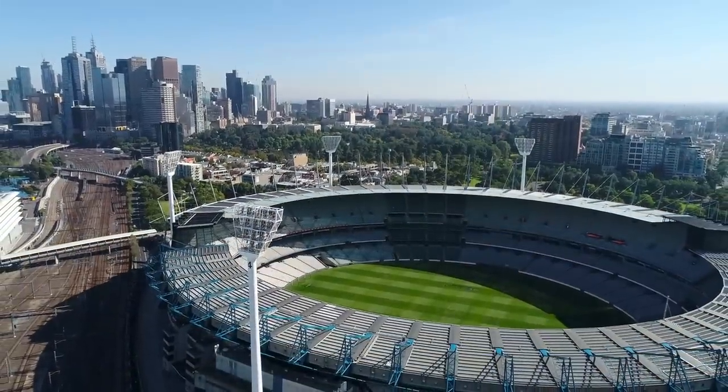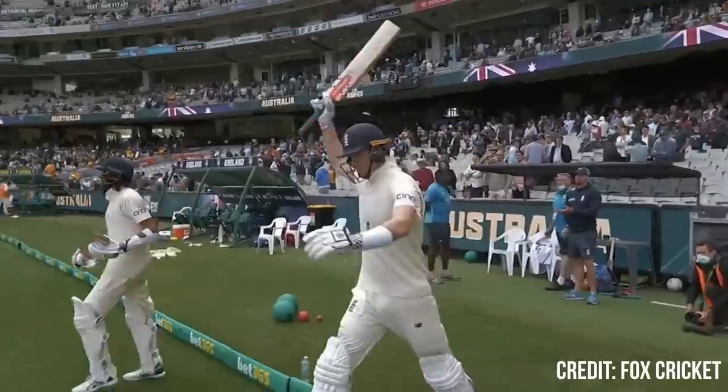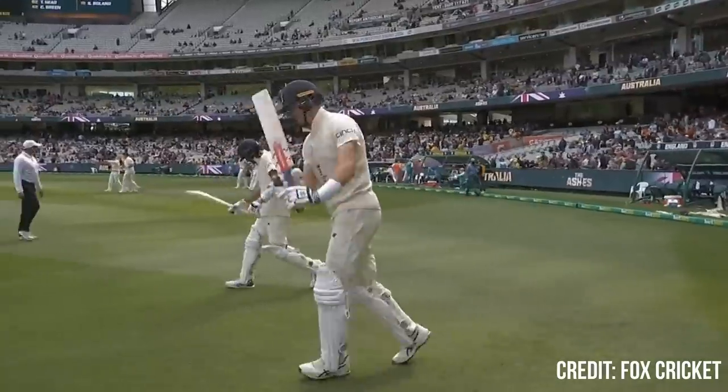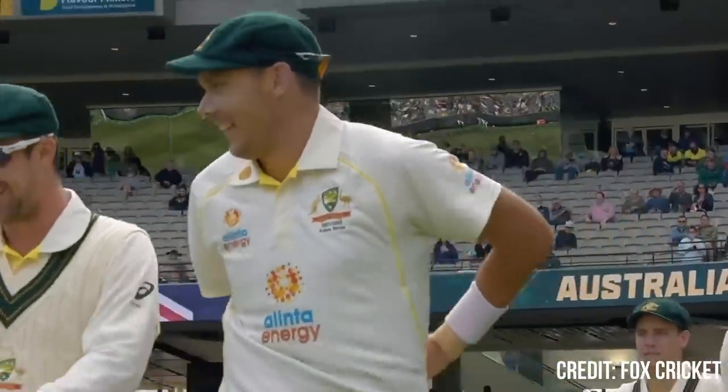27th of December, 2021. Melbourne, Australia. It's day two of the third Ashes Test between Australia and England, held in the iconic Melbourne Cricket Ground. After being bowled out for 185 in the first innings, England came out to bat for a second time, hoping to surpass Australia's score of 267. But what would happen in that innings would become the stuff of legend.